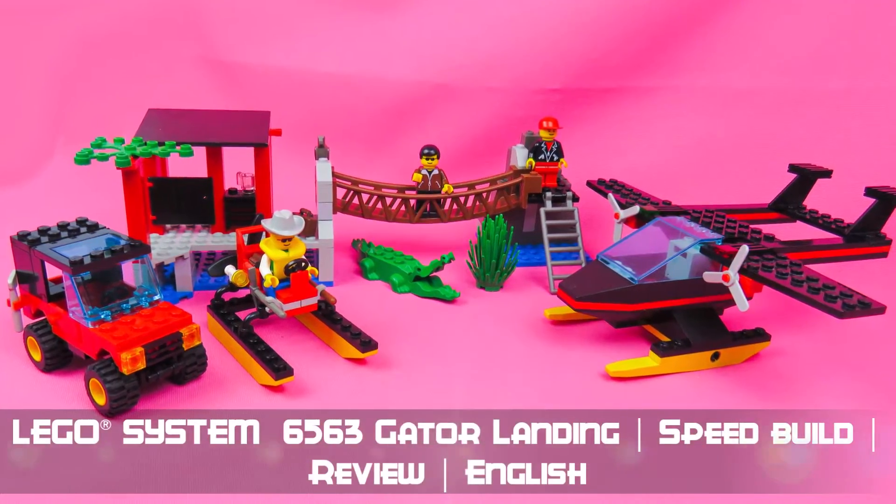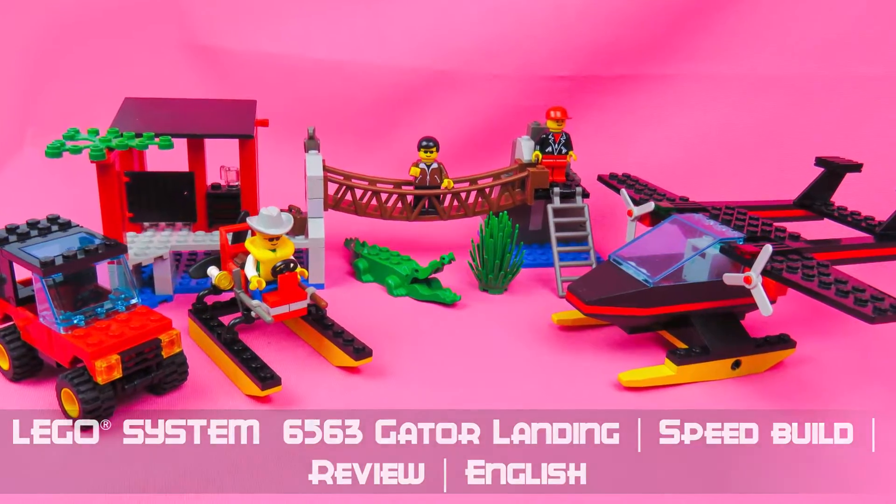Hi my eifels! Today I show you the Gator Landing from the 90s.